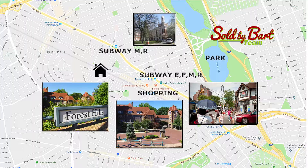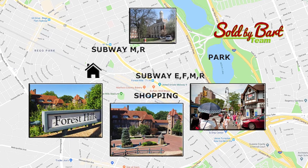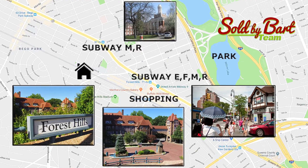We're at Burns and Yellowstone, a very convenient and incredible location. You have a short walk to the 67th Avenue train station — about seven minutes — or if you want to jump on an express train, 12 minutes and you're at 71st and Continental. It's also very convenient because we're close to Austin Street if you like dining: fabulous restaurants, lots of stores, lots of options on Austin Street.